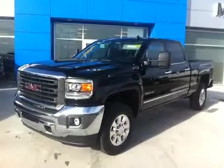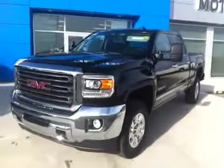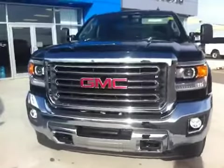Welcome to Schuylkill Motors, Fort McLeod, Alberta. Stock number 147038, 2015 GMC Sierra.